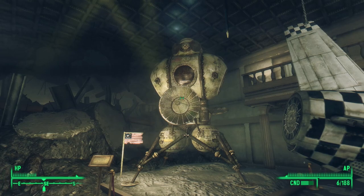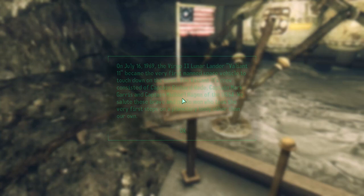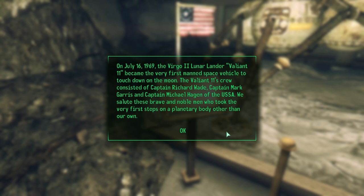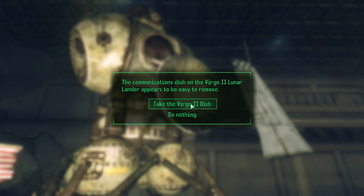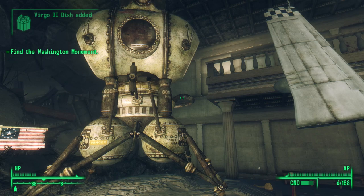And of course, the primary display is the Virgo 2 Lunar Lander. 'On July 16th, 1969, the Virgo 2 Lunar Lander — Valiant 11 — became the very first manned space vehicle to touch down on the moon. The Valiant 11's crew consisted of Captain Richard Wade, Captain Mark Garris, and Captain Michael Hagen of the USSA. We salute these brave and noble men who took the very first steps on a planetary body other than our own.' The USSA must have gone back to the moon decades later to retrieve the Virgo 2 and bring it back to Earth to put on display — a monumental cost of fuel.